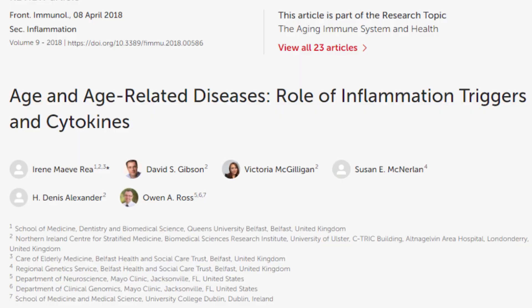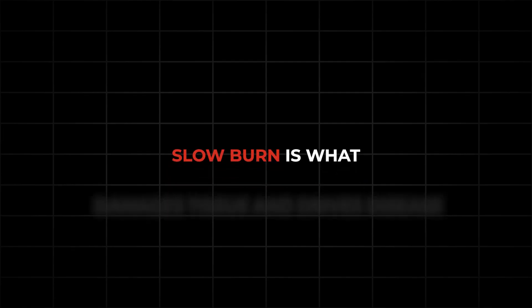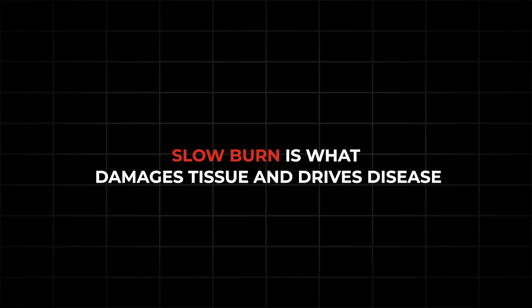This review article lays it out pretty well, so I'll put the link down below so you can check it out. Think of your immune system like a thermostat. When you're young, it heats up really fast when it's needed, and it cools down just as fast. After 50, the thermostat gets a little faulty — it stays turned up a few degrees all the time. And that slow burn is what damages tissue and drives disease.